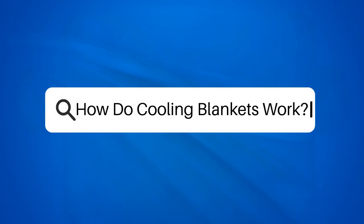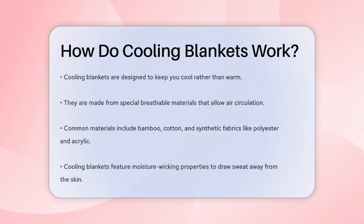How do cooling blankets work? Have you ever wondered how a blanket can actually keep you cool instead of warm? It might sound counterintuitive, but cooling blankets are designed to do just that. Let's break down how they work.